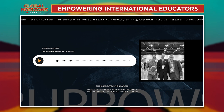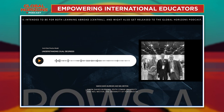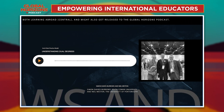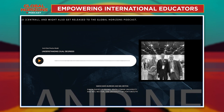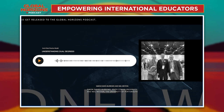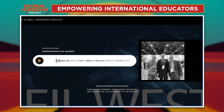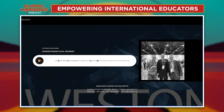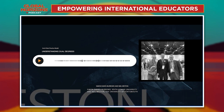Can we get into the nuts and bolts a bit — what are the degree or discipline areas you're covering as part of these dual degree programs? We've got six up and running already: global communications and media, cybercrime, sport and exercise science, sports management, biomedical science, and environmental science. We also have a psychology dual degree due to start next year at undergraduate level.